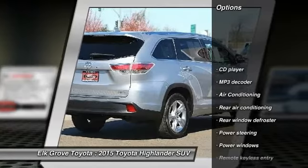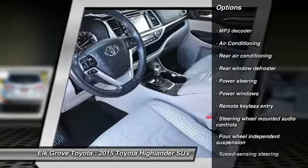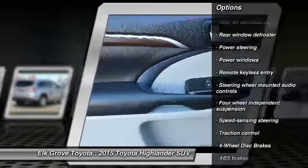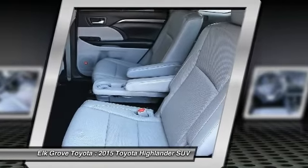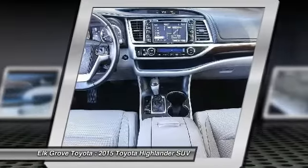Traction control, air conditioning, dual airbags, alloy wheels, power steering, four-wheel disc brakes, electronic stability control, power windows, CD player, trip computer.